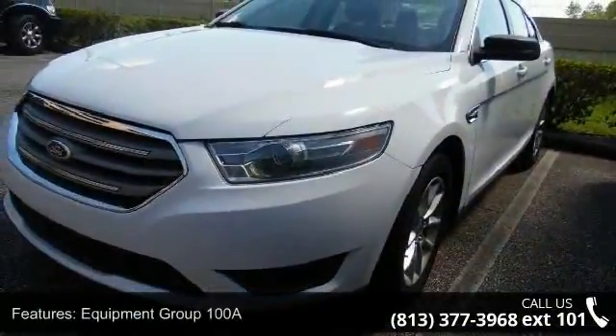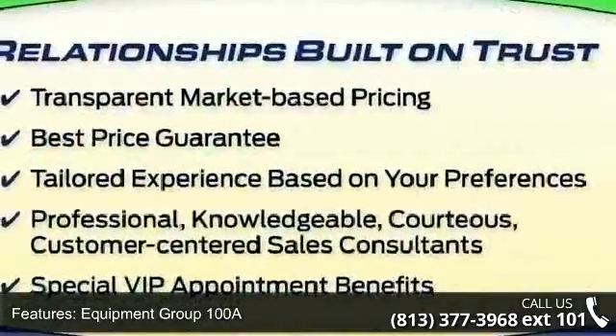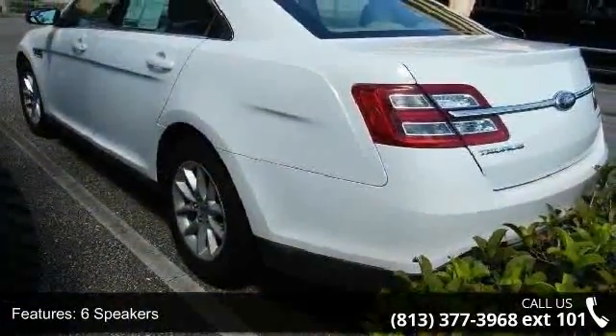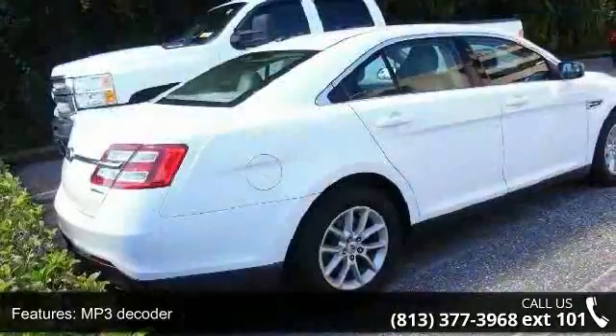This vehicle's top features include Equipment Group 100A, 6 Speakers, MP3 Decoder, Air Conditioning, Rear Window Defroster, Power Driver Seat, Power Steering, Power Windows, Remote Keyless Entry, and Steering Wheel Mounted Audio Controls.